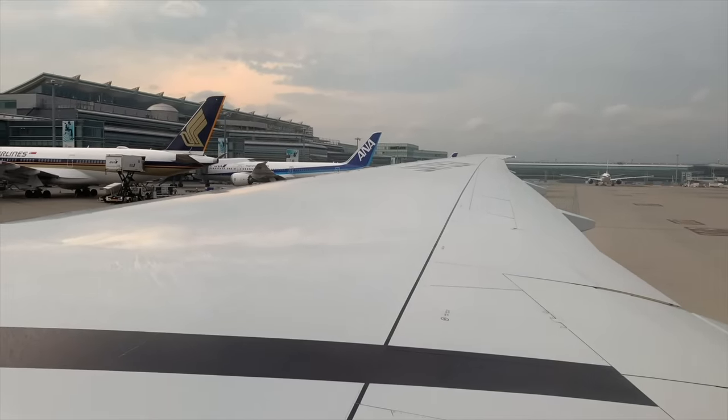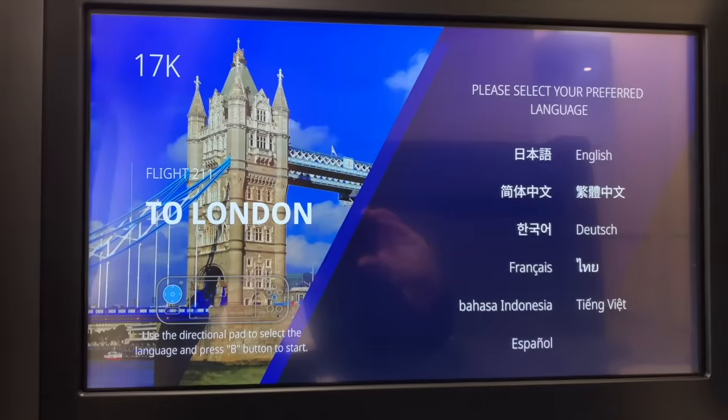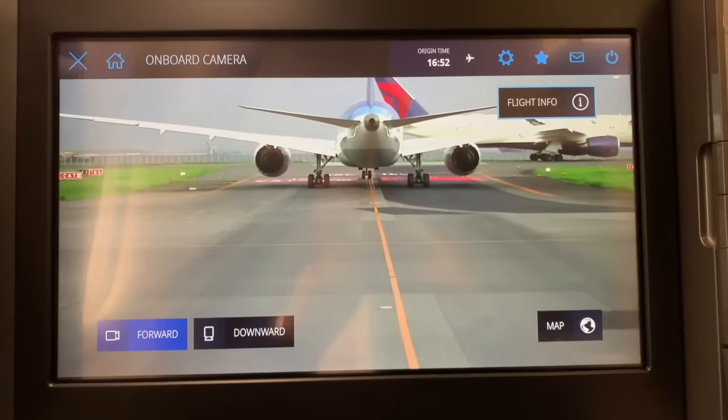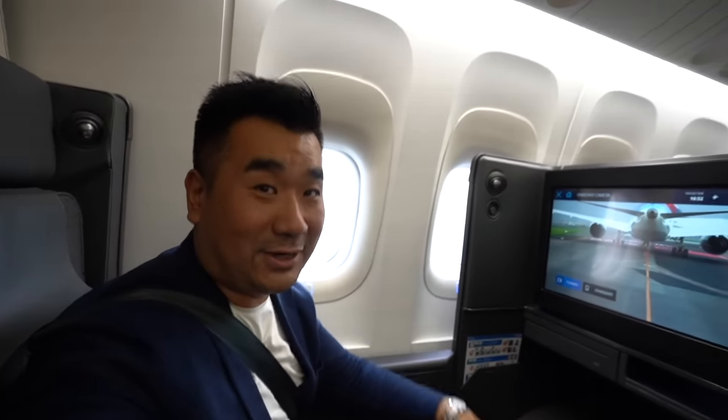I hope you enjoyed that 777 GE90 engine startup roar. Just for your information, this is a brand new 777-300ER — only one month old, just rolled out of the Boeing production line in August 2019. This exterior camera is so cool, so clear, in 4K resolution.